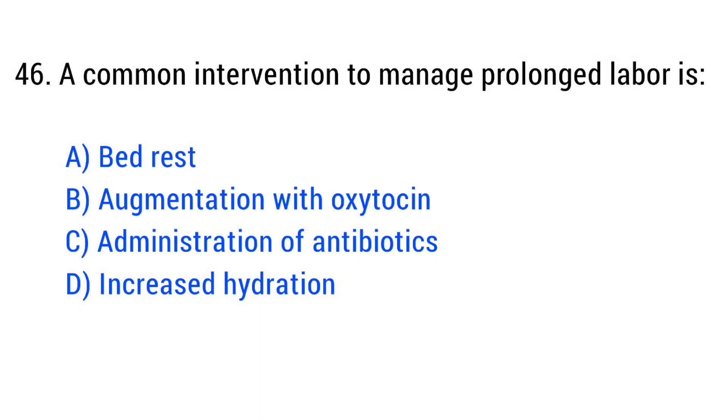Question number 46. A common intervention to manage prolonged labor is? The right answer is Option B: Augmentation with oxytocin.